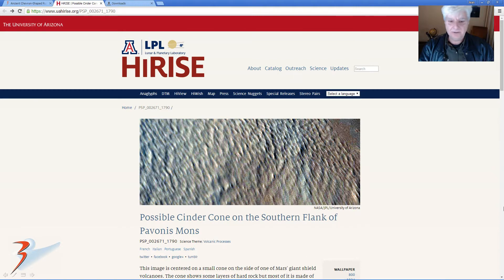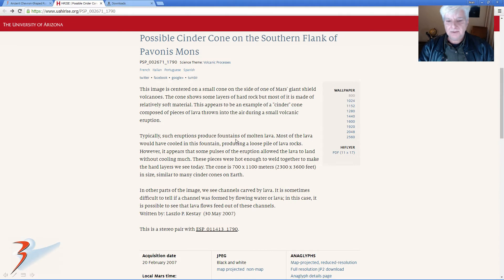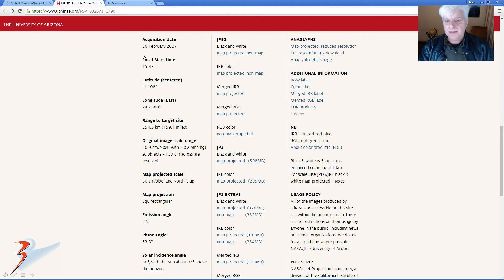This is the HiRISE photograph we'll be analysing: possible cinder cone on the southern flank of Pavonis Mons. I'll include the link to this page in the description below. There's a short article written about the cone, measuring 700m by 1100m, although that's not the anomaly we're going to be checking out. Acquisition date: 20th of February 2007, at 50cm per pixel. I'll be showing you cropped images from the black and white JP2.